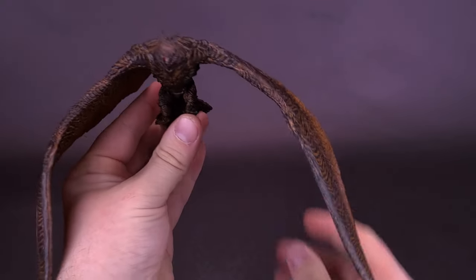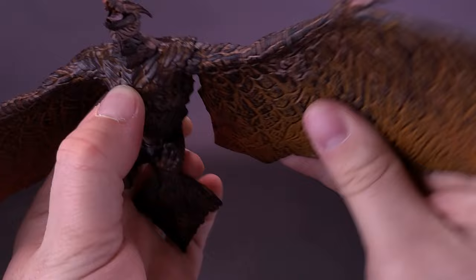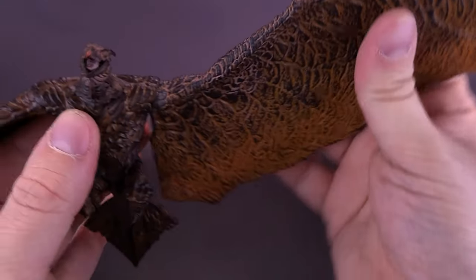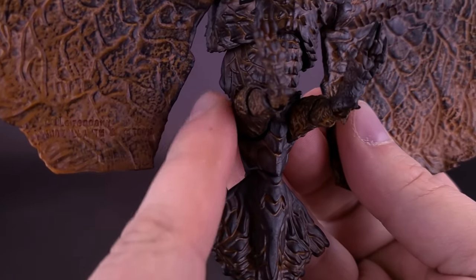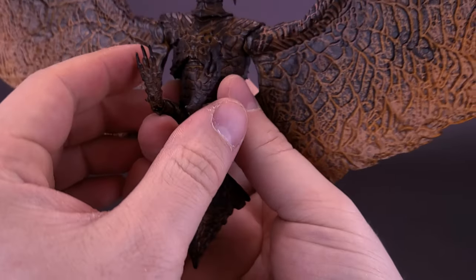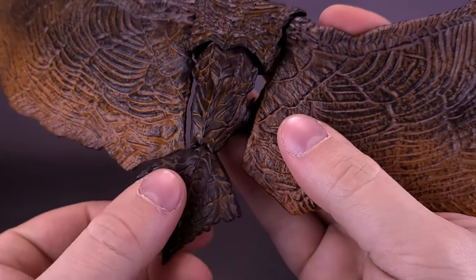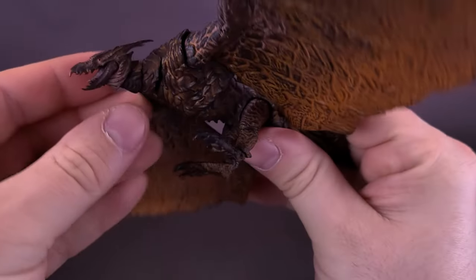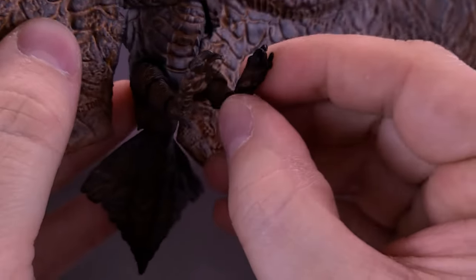You can bend the wings down instead of having them flat, and there's also articulation in the shoulder area so you can move the arms up and down. It does unfortunately create some gap spaces where the wings meet the body - you can't bring the wings lower for a more seamless look. Rodan has a tiny little tail that also has posability, so you can move it up, down, back, and forth. His tiny talons also have posability.